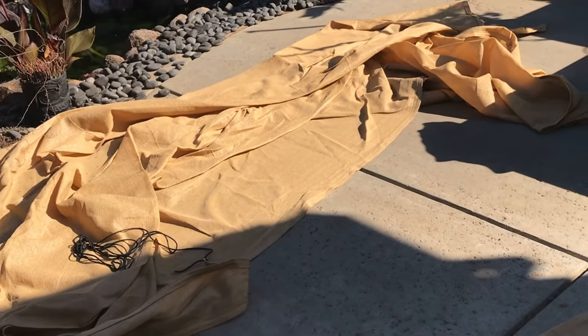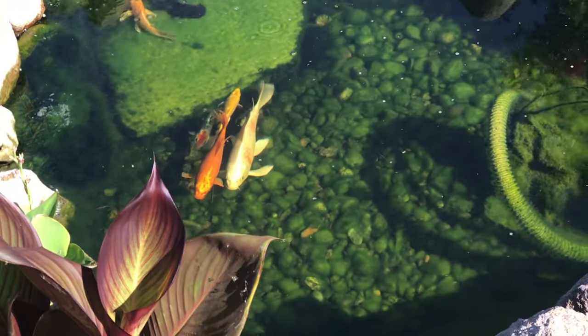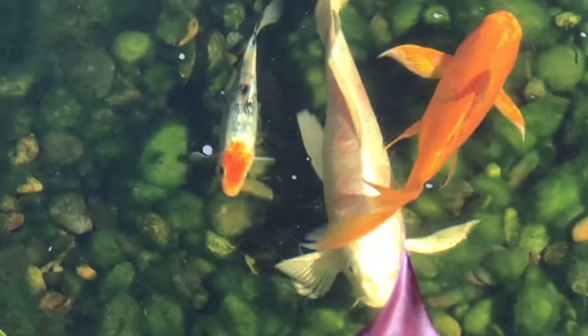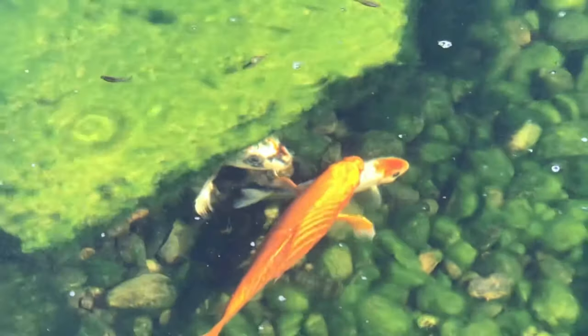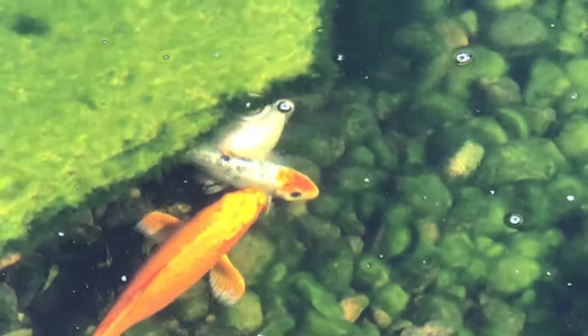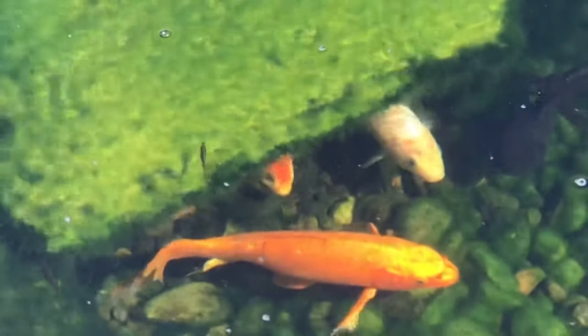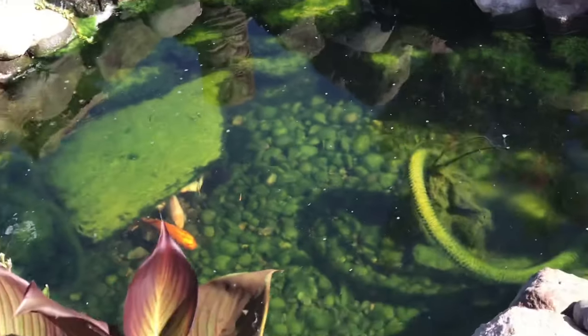I'm super excited for this video because it is a balling on a budget video. We are actually going to put sunshade sails up. As you can see, Tiki Falls is getting a little bit of algae — you can see all the green in there. Oh look, there are the koi, they're super skittish. There's the newest one, which I'm calling Foggy — Daredevil's sidekick. The one with the orange head and ginrin black with white speckles. That's Foggy — thank you guys for the name suggestions.